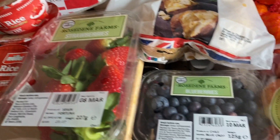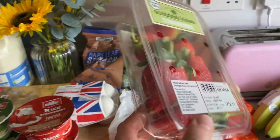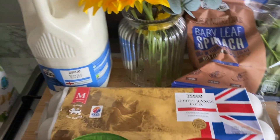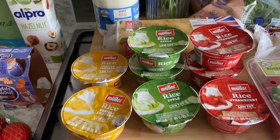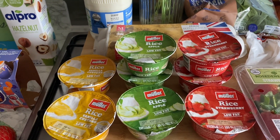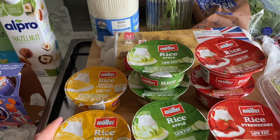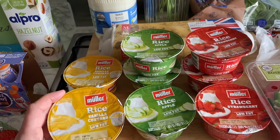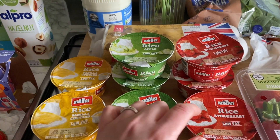Got some blueberries and some strawberries — look how big these strawberries are! Got some eggs; we just ran out. I'm enjoying Muller Rice at the moment. I noticed that the pack of six is three pounds, but you can get them individually and if you buy eight it's also three pounds, so I got eight for three pounds. I got the vanilla custard flavour, which I haven't tried, but I like custard so I think that'll be nice — and the apple and the strawberry ones too.